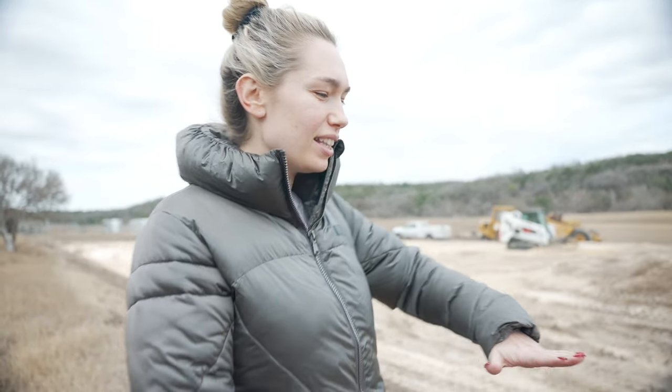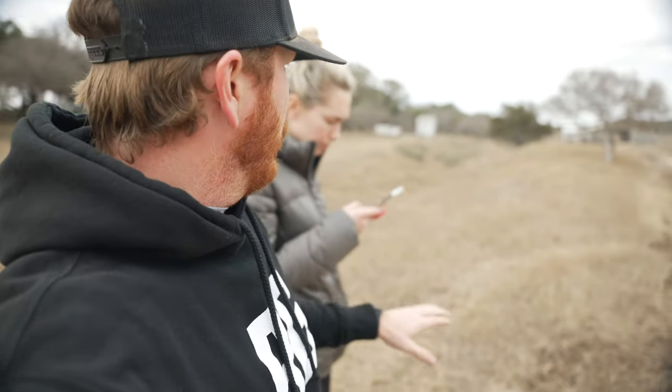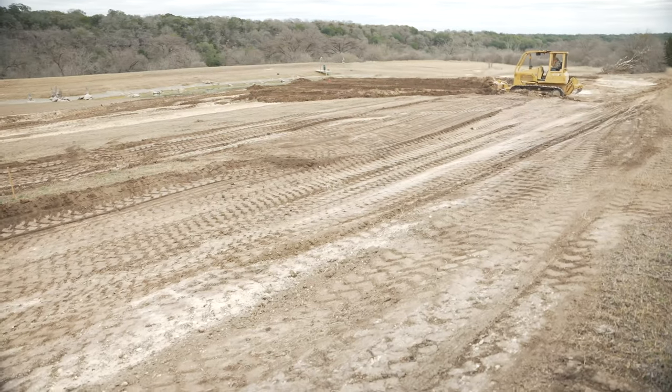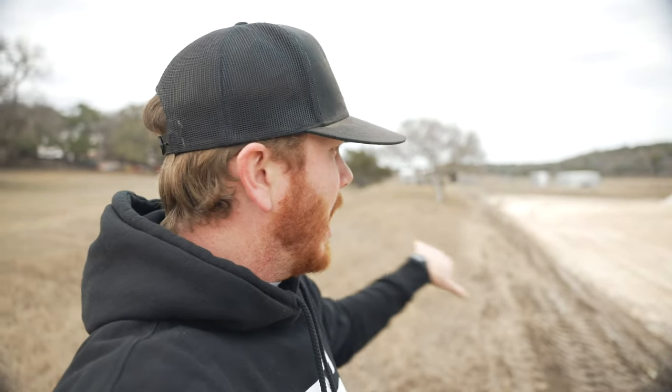The berm that we're standing on was already here and then it just gradually went down towards the pond and towards the river, but they came in and really cut this section. You can see right there where that stake is — that's where it was. They probably cut two to two and a half feet off this side, ran it down, and then he's over here doing the pad for the barn while this gentleman over here is working on the arena section.